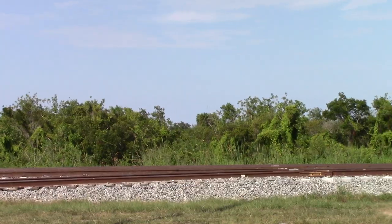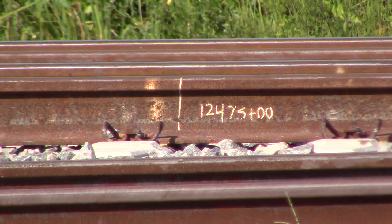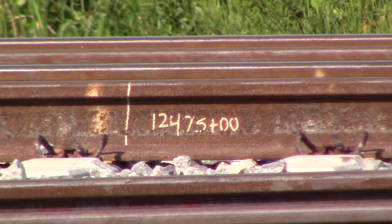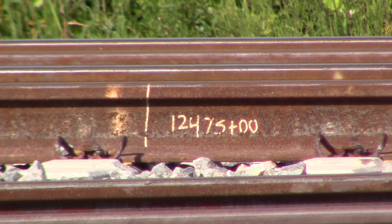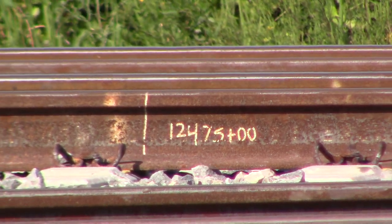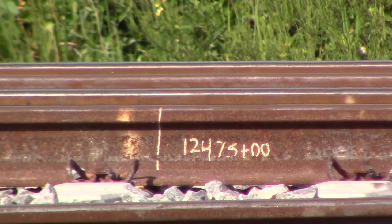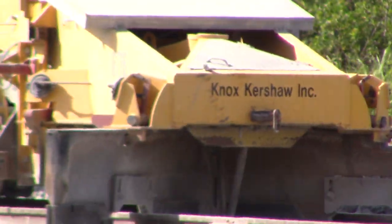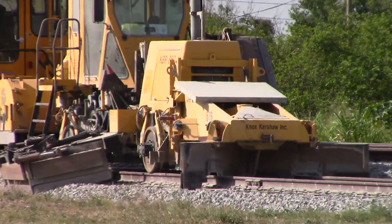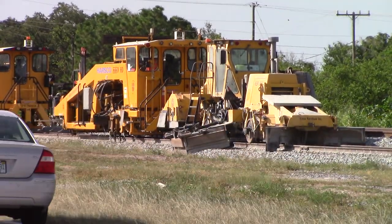The business model has changed, simple as that. All right, where exactly are we? We're right here at MP 236. Divide 5280 into that number, see what you get — MP 236 on the Florida East Coast mainline.